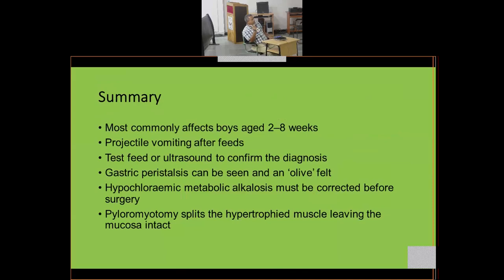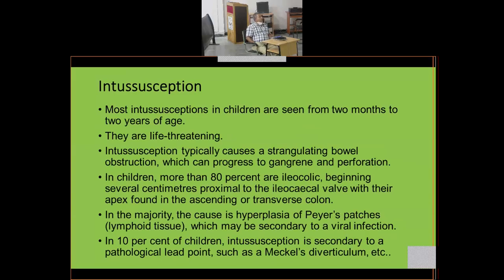In summary: IHPS most commonly affects boys between two and eight weeks of age. Projectile vomiting after feeds is the classic presentation. A test feed or ultrasound confirms the diagnosis — visible gastric peristalsis and a palpable olive are strong clinical findings. Hypochloraemic metabolic alkalosis must be corrected before operation. Ramstedt's pyloromyotomy splits the hypertrophic muscle leaving the mucosa intact.